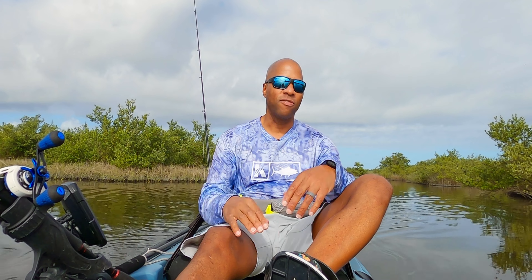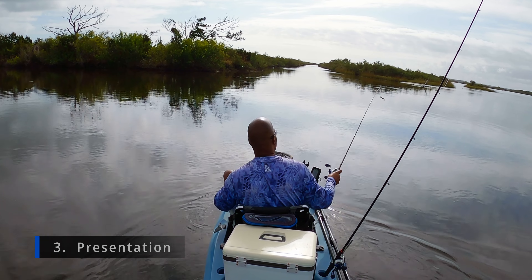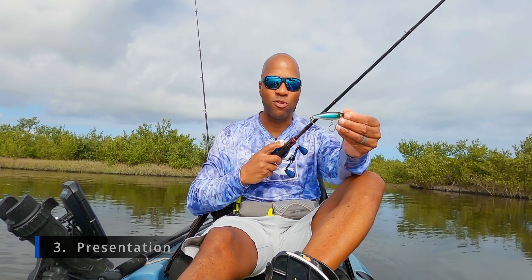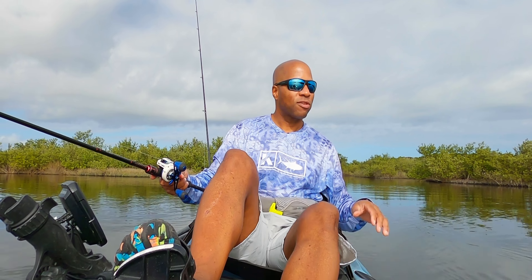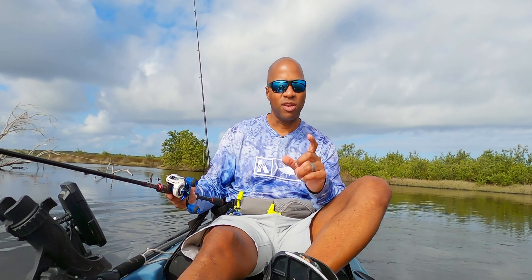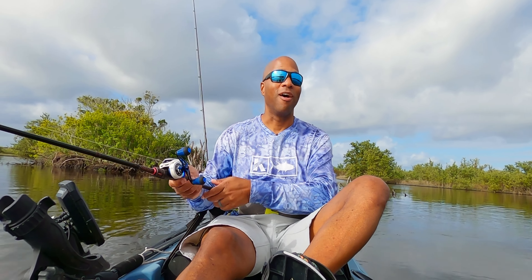Step number three is to ensure that your presentation of that bait to the fish is proper. For example, this bait is a walk-the-dog style designed to come right underneath the surface, so I want to twitch it. It wouldn't do very well if I just retrieved it straight. But say a Z-Man paddle tail — that's designed to retrieve straight, and it looks just like a swimming fish. Twitches are okay on almost every bait, but make sure you use the right presentation, the one designed for that bait. That's going to help you catch more fish.